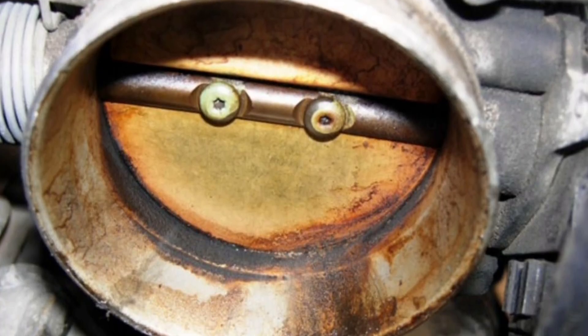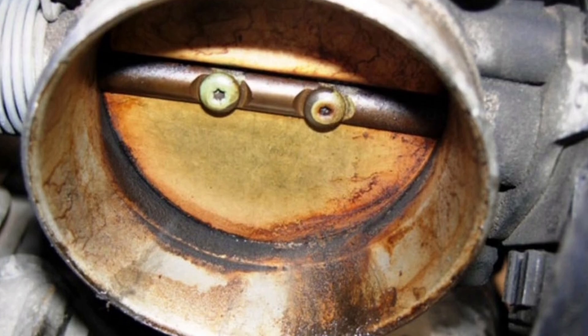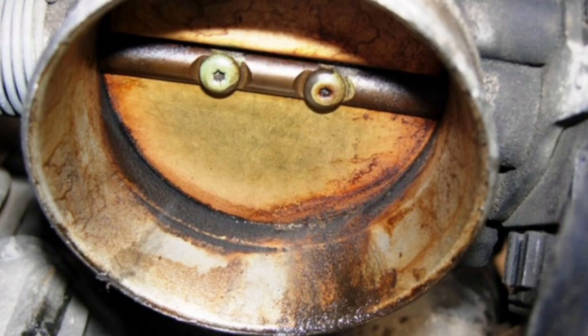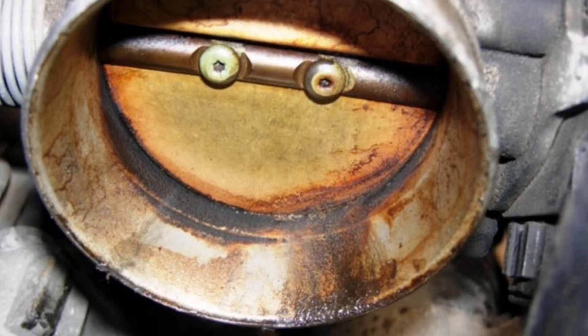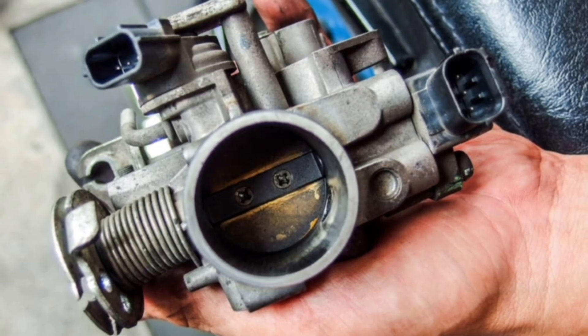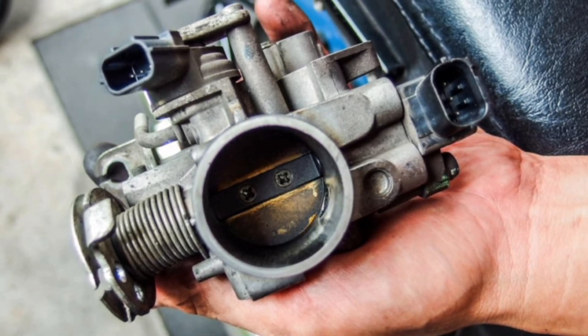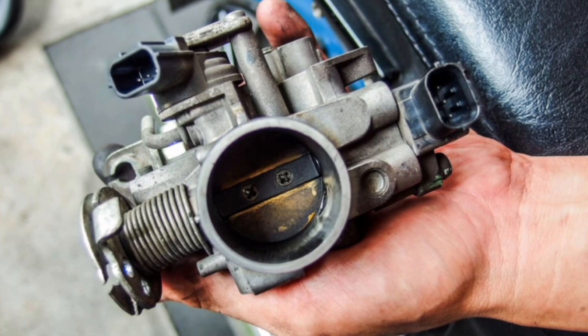The throttle body, like other engine components, can develop failures over time, such as dirt buildup, component wear, or even electronic failures in more modern systems. These problems can cause starting problems, loss of power, increased fuel consumption, or even poor acceleration.